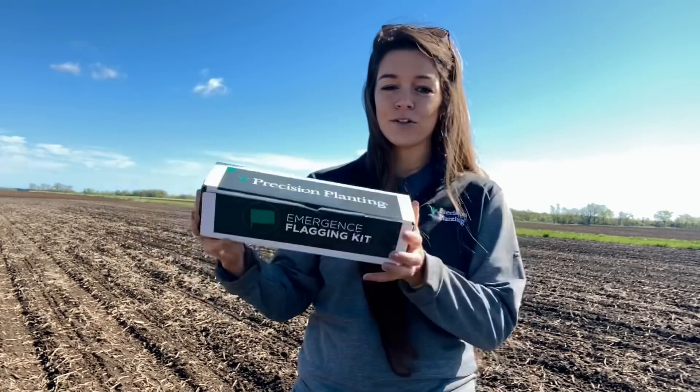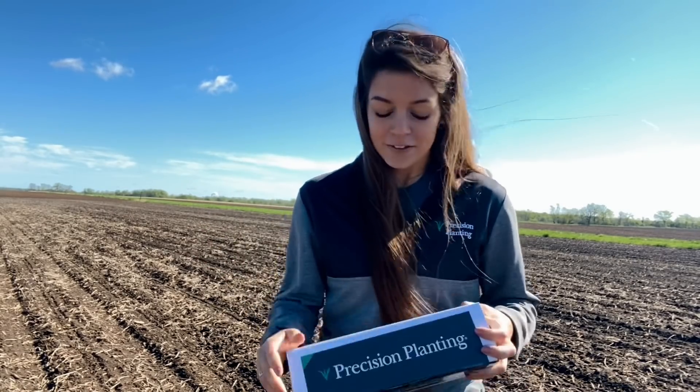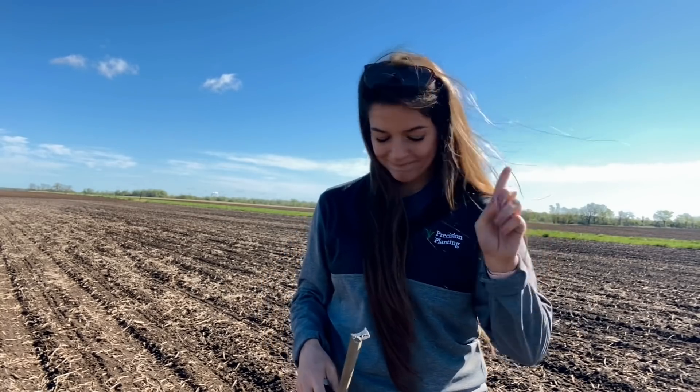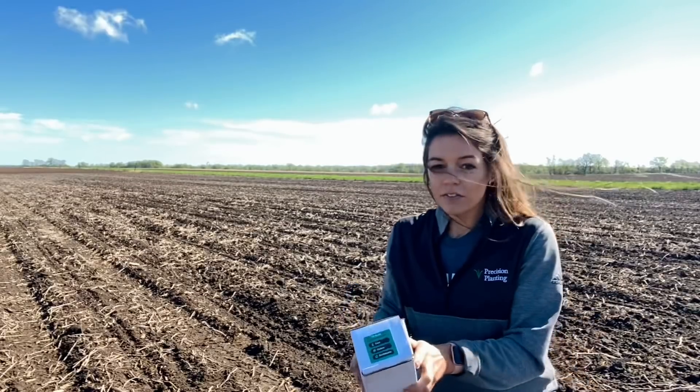Good morning, good afternoon, good evening — whatever time of day you're watching this, it is a good day because we finally have corn coming out of the ground, and you know what that means: it's time to do our emergence flagging kit from Precision Planting. I am so excited, and so is dad, because it has been so cool here lately that we're just happy to see stuff popping up. So first things first, you've got to measure our 17 and a half feet, because that's one one-thousandth of an acre on 30-inch rows.